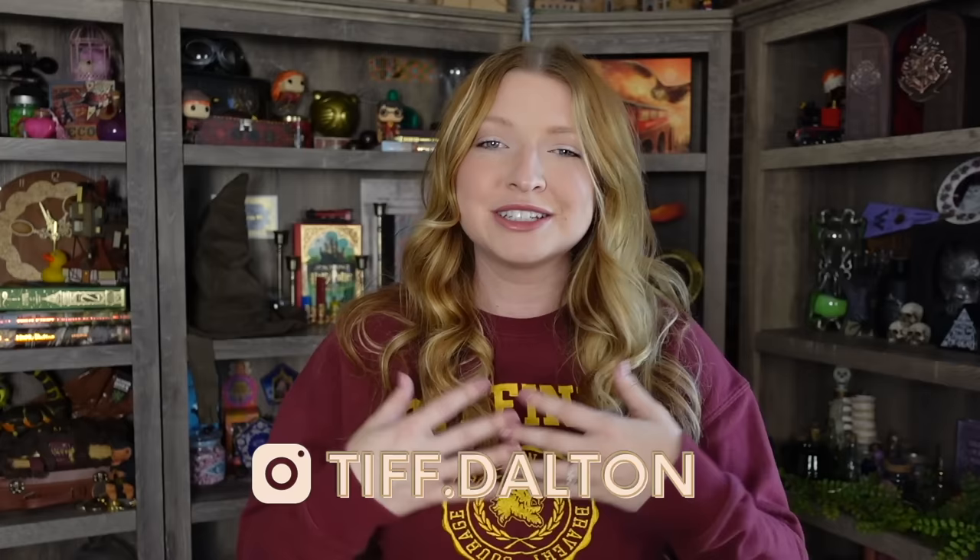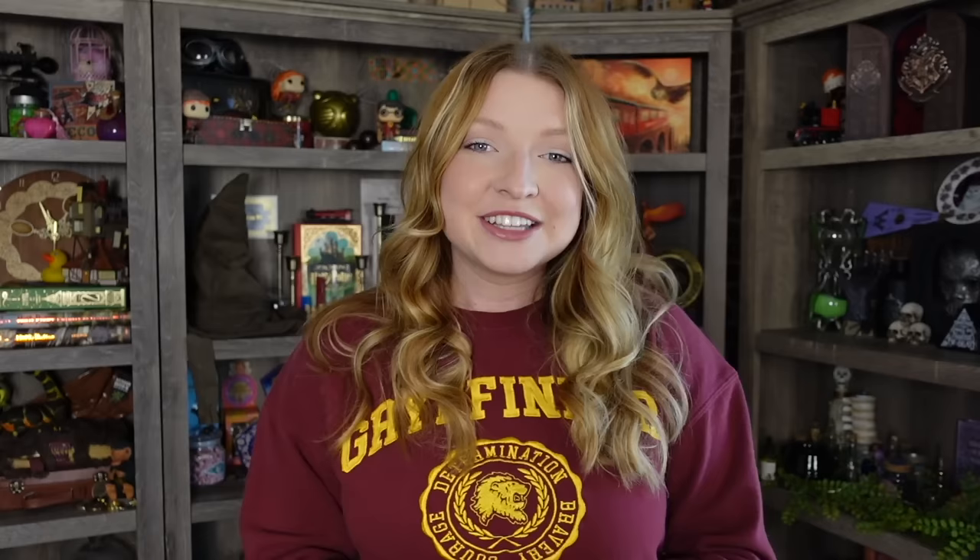That's going to wrap up today's bookshelf tour. Definitely let me know in the comments below what your favorite themed shelf was. I know this collection will always be ever-changing — I'll add things, move things around, and change the themes. But for right now this is how everything looks and I am very happy with the collection as it stands. If you liked today's video, please give me a big thumbs up, don't forget to subscribe and turn on your bell notification. Thank you guys so much for watching. Have a great day! Bye!